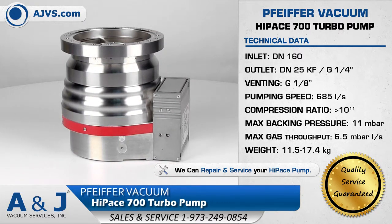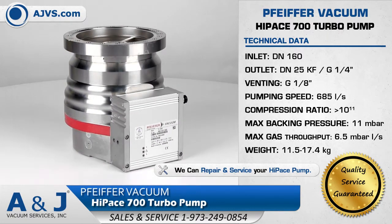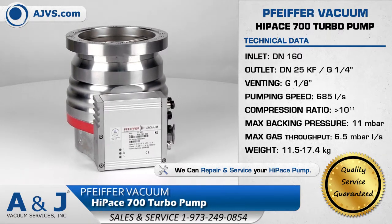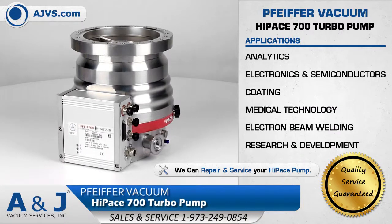The advanced rotor architecture makes for higher pumping speeds, higher gas throughputs, and excellent compression for light gases.